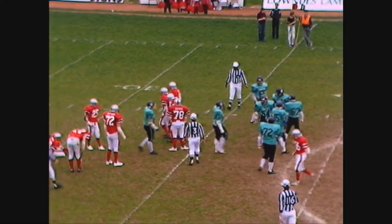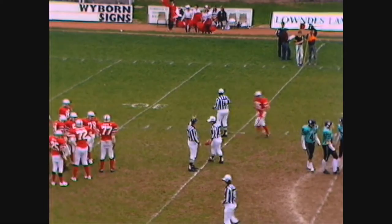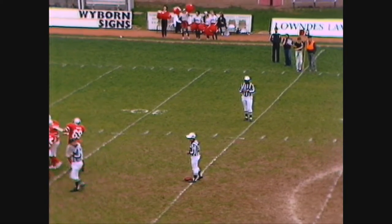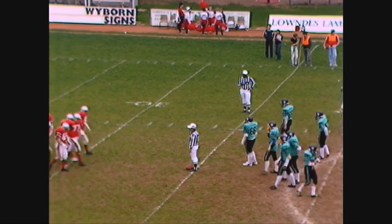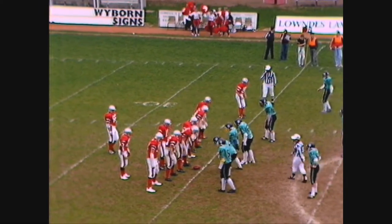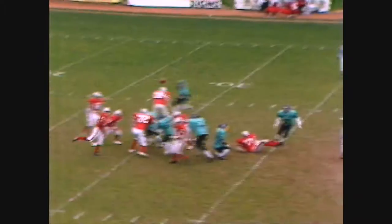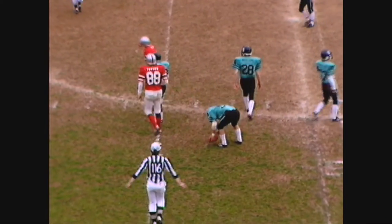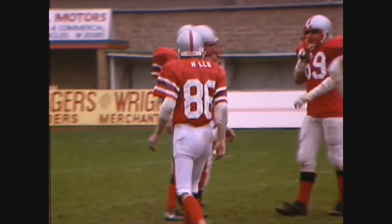That pass was broken up by number 54, Rob Moore, playing linebacker for Swindon. The intended receiver was number 88, Dave Tucker, the tight end coming across the middle. Coombs drops back, he throws and he hits number 86 — he drops the ball. Number 86, the intended receiver Nigel Hill, tried to run before he picked the ball up.